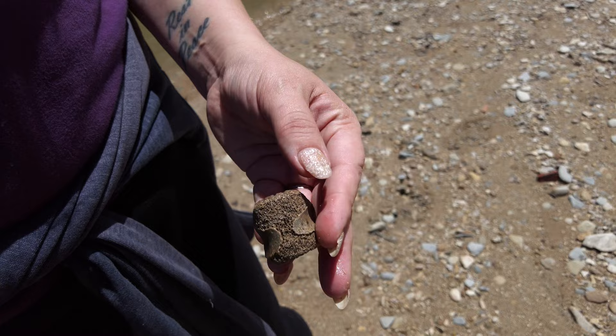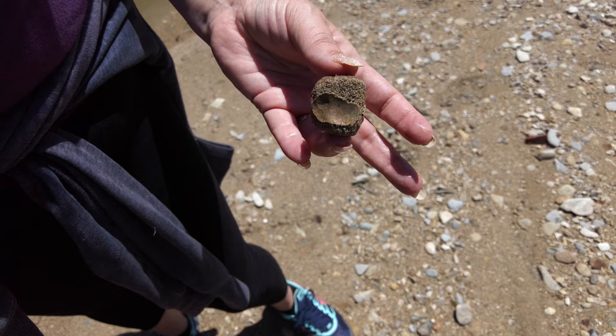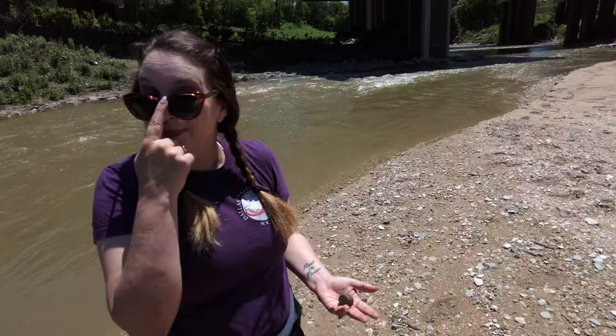Barbara found a vertebra. It kind of looks like a Mosasaur vert, but you can tell it's newer — like maybe a hundred years old or somewhere in that era. It's medium weight, not super light.